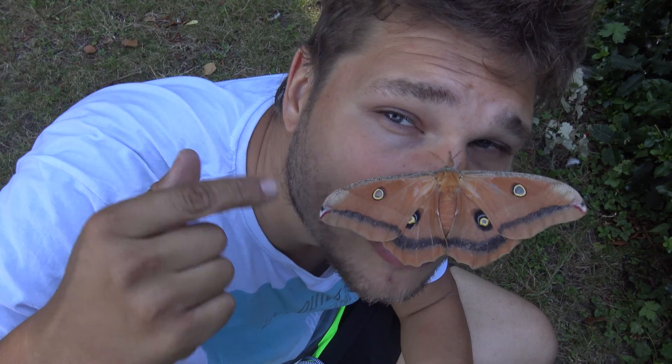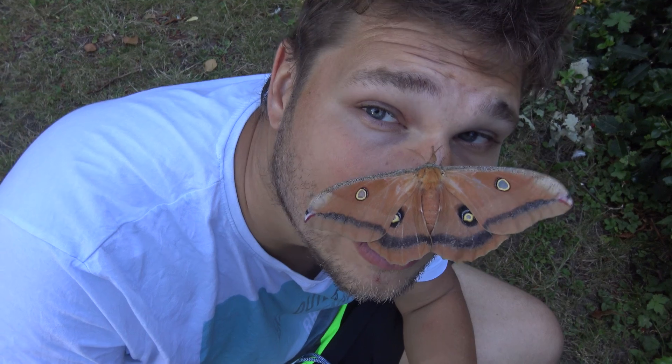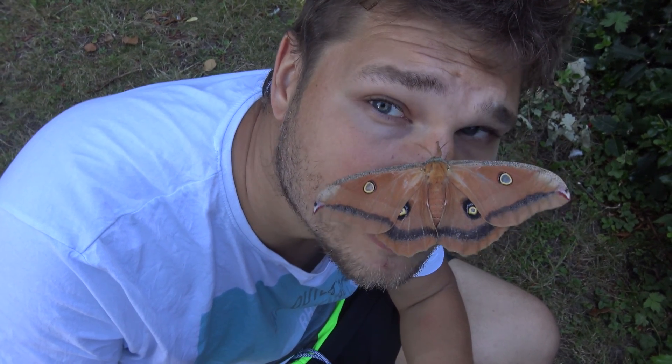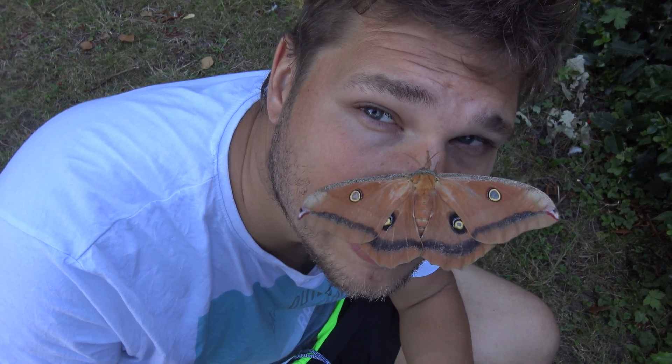This was the sexy moth king with Anterea Montezuma. That's not one we get to film every year, and maybe we'll get to film its life cycle soon. That would be cool. See you next time.